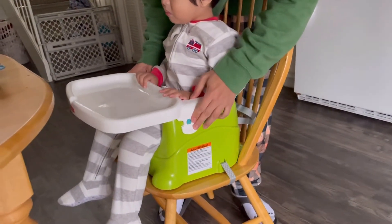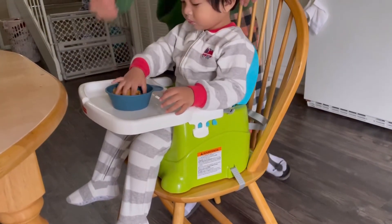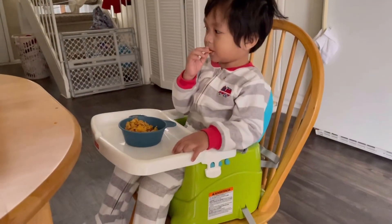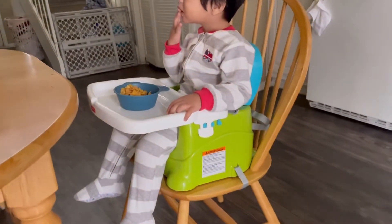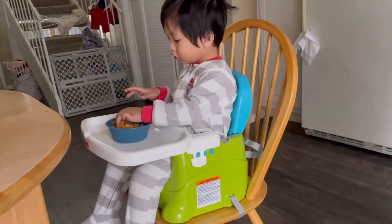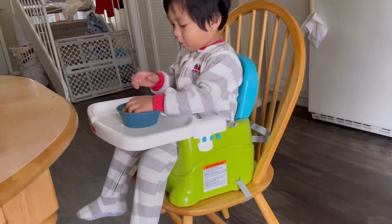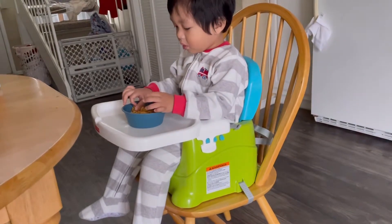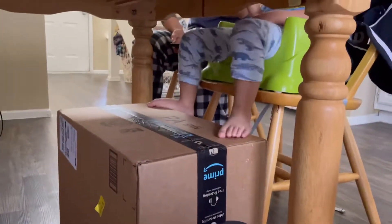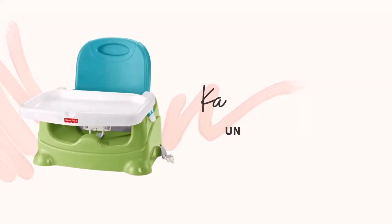My boy is strong and moves a lot, but the tray table is sturdy and remains solid in place — he cannot remove it easily. My only concern is that this setup has no footrest. I'm not sure if it's because my dining chair is small, but it really should have a footrest. What we did temporarily is just put a box underneath.